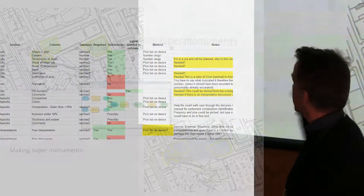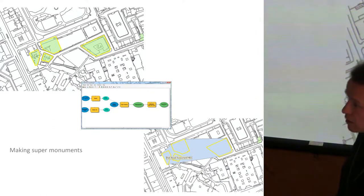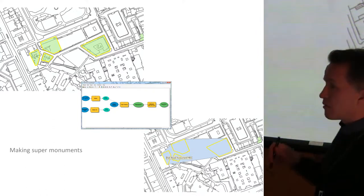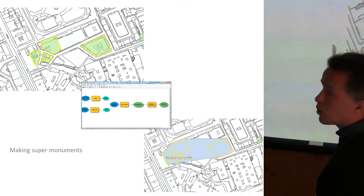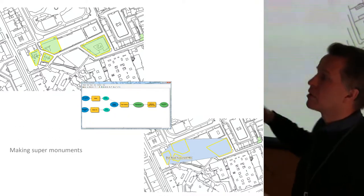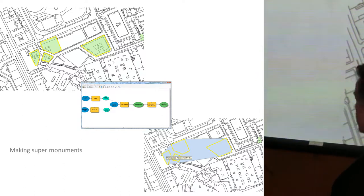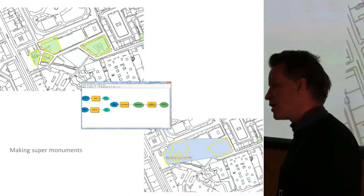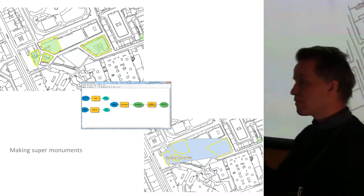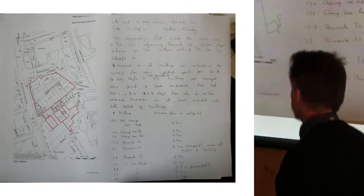Another small job: our desktop assessment people are doing a lot of work with Historic Environment Record data. A lot of the HERs are in a bit of a mess, so there's a lot of cleaning up to do. They wanted a quick means of creating what they call a super monument — effectively just taking some existing polygons and putting a larger polygon around them. That required building a little tool within our GIS to make it a bit more efficient.